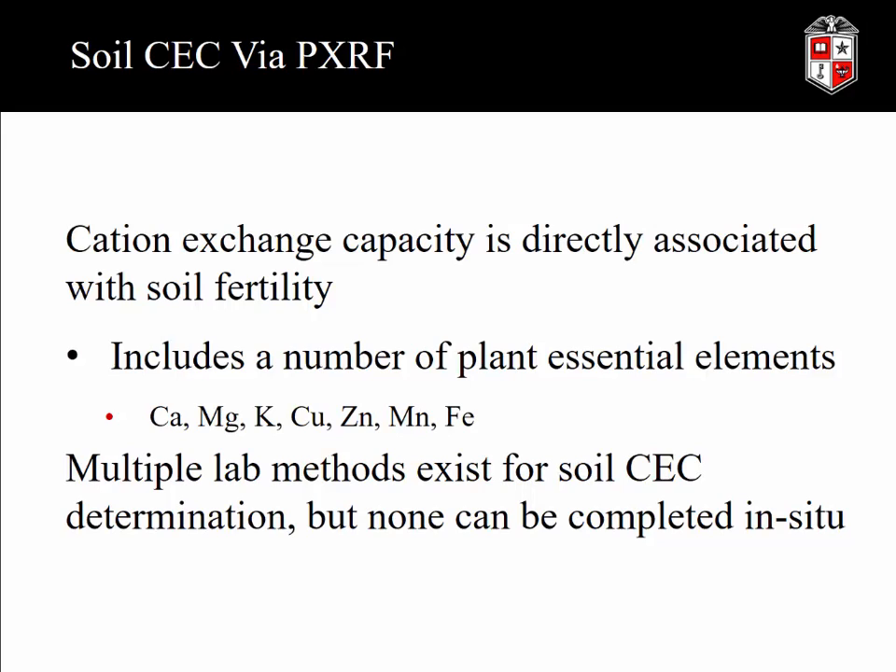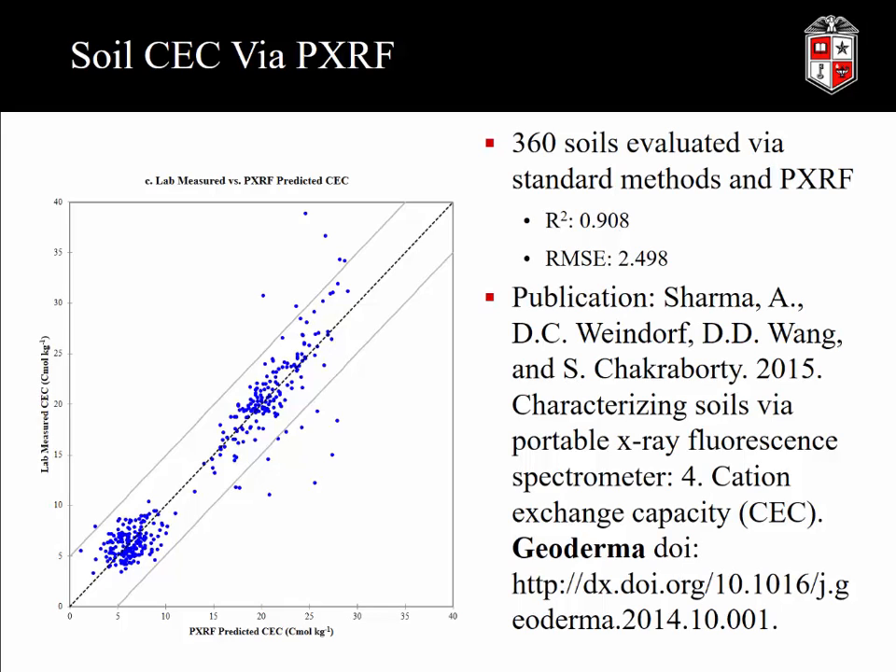Akriti Sharma published that pH paper in 2014 in Geoderma, and she did a follow-up study on cation exchange capacity. If you've ever had to do CEC analysis in soils, it is a pain — you're doing rinsing back and forth with sodium acetate, ethanol, and ammonium acetate, multiple rinses, and you might work all day and get 20 samples done. We can get a lot of the plant essential elements with XRF, and all of those are cations represented within cation exchange capacity. With 360 soils evaluated using the ammonium acetate method and PXRF, we got an R-squared of almost 0.91 — really strong results. Akriti Sharma published this in Geoderma in 2015.